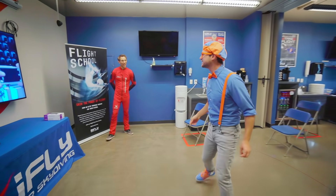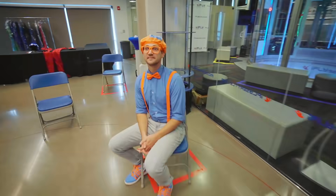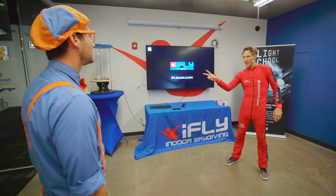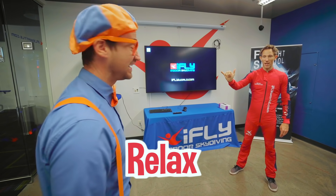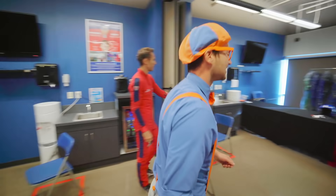All right, what do we do? We're gonna watch a quick video — it'll teach you everything you need to know, and then we'll go fly. Awesome! What a cool video. All right, Blippi, so now you know how to fly, right? Yeah! Couple of questions: What is this? Straighten your legs. Got it. How about this one? Bend your legs. And that's to relax a little bit. Number one rule: chin up. You sound ready to go — let's get all your equipment on. We'll get your helmet, your goggles, and your flight suit.